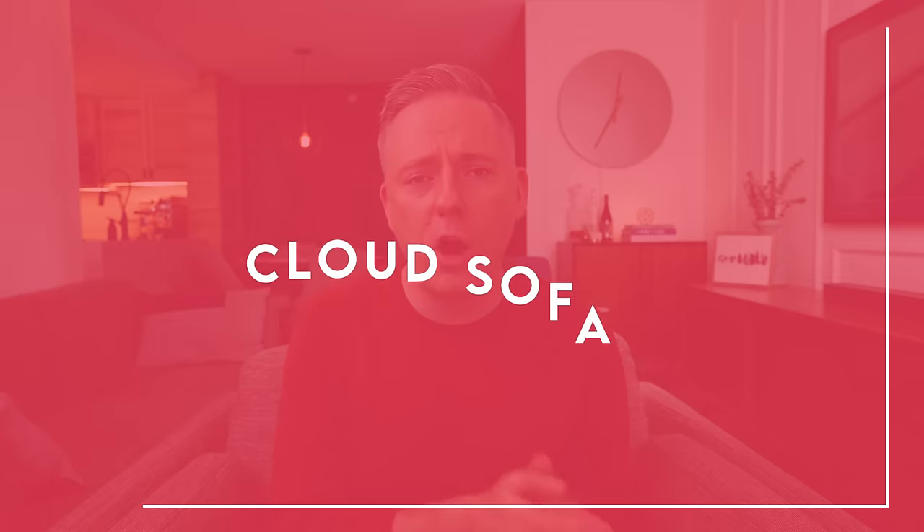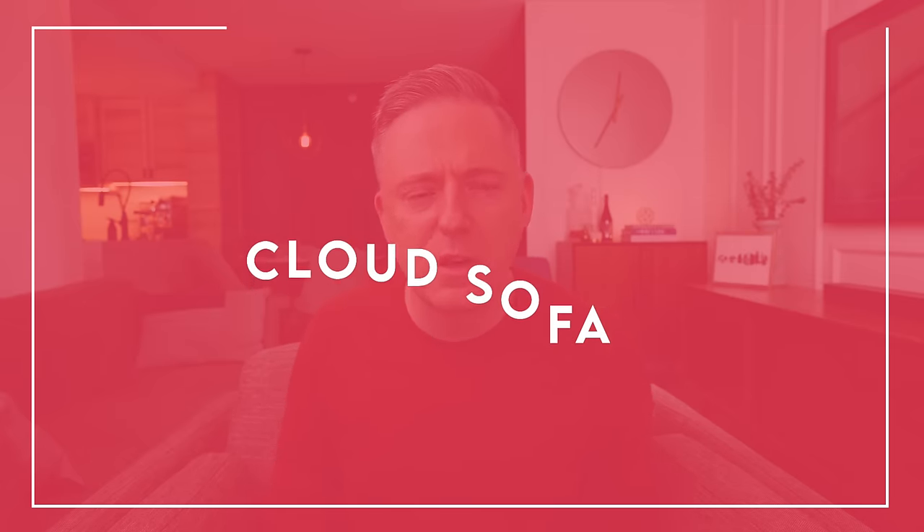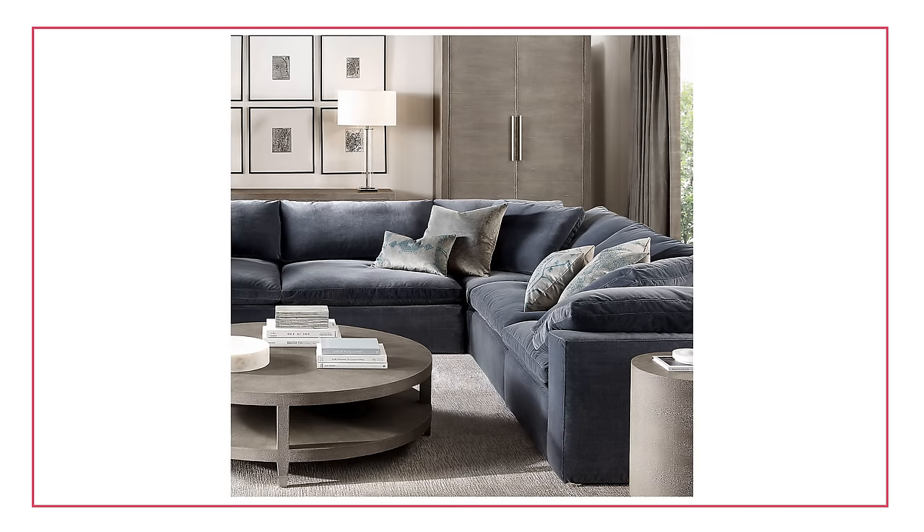So the first item I want to talk about is the RH Cloud Sofa. If you're not familiar with it, I talked about it in my unpopular design opinions because I felt like everybody always goes nuts for this sofa. It is a beautiful sofa — I have sat on it and it is so comfortable. It's a type of couch you want to take a nap on. It's really plush, and with its down filling, it is like sitting on a cloud. Here's why I think you should be careful about purchasing this sofa — every time you sit on it, it is going to crinkle and crease and leave a little bit of an indent.